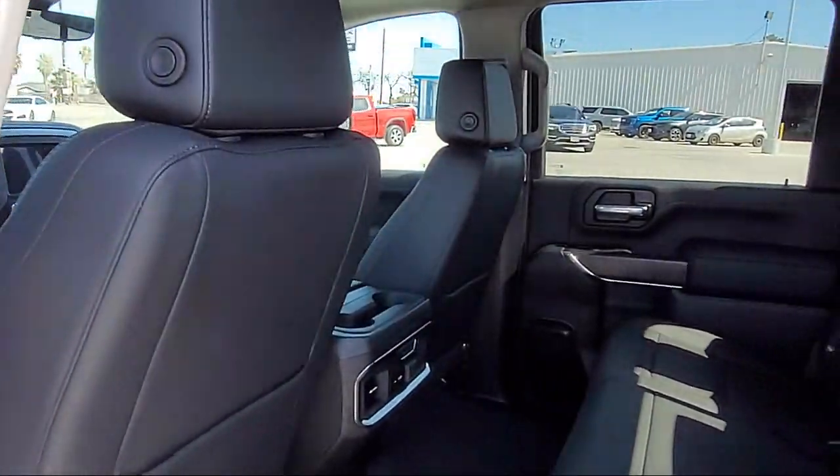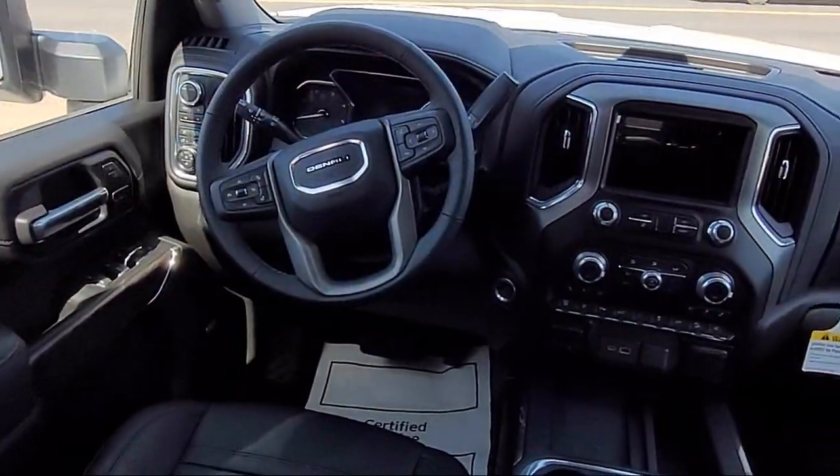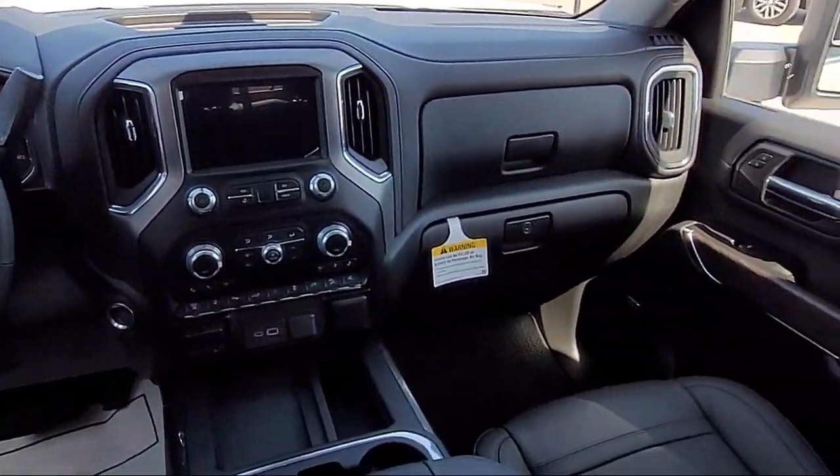Steering wheel mounted audio controls, auxiliary audio input for iPhone and iPod, and exterior entry lights approach lamps.